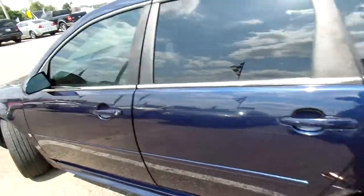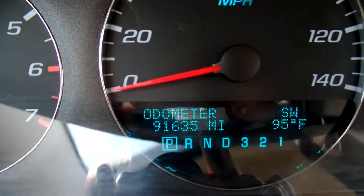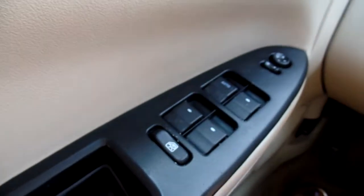Let's make our way on to the inside. 91,635 miles, you guys — 91,000 miles on this Impala. Not bad for a 2009.